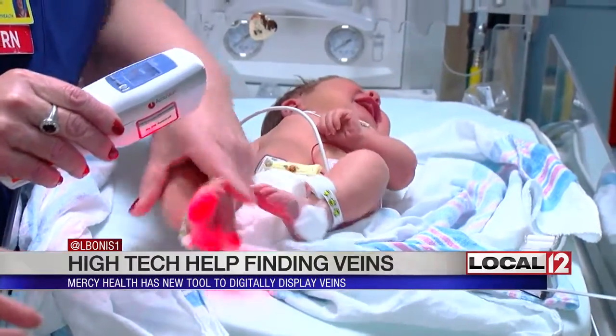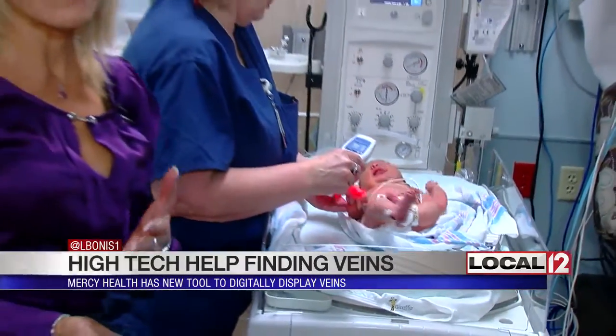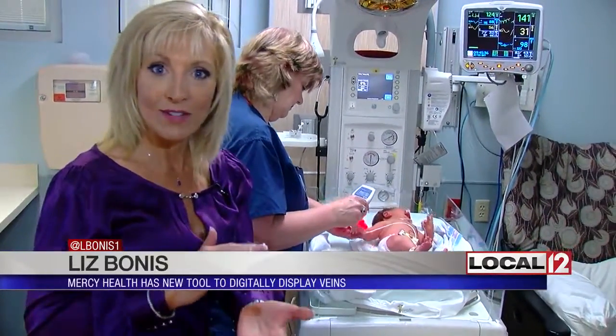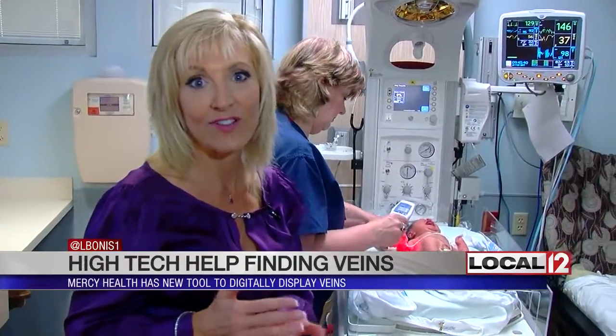It is a great tool and we use it all over the hospital here. The idea is that it can be used in several populations — not just these tiny little babies. Those that might have difficult veins to find, or maybe even a different skin color, or even certain health conditions can make it difficult to find a vein. Dialysis patients and chemo patients will have a more difficult time. Sometimes people that are overweight, as well as darker-skinned individuals.